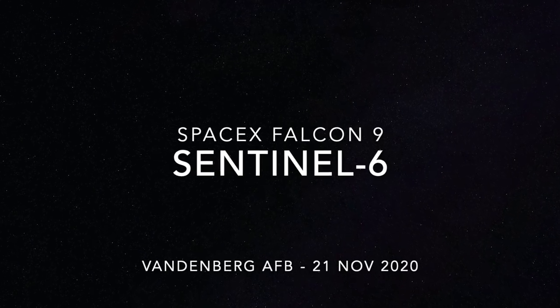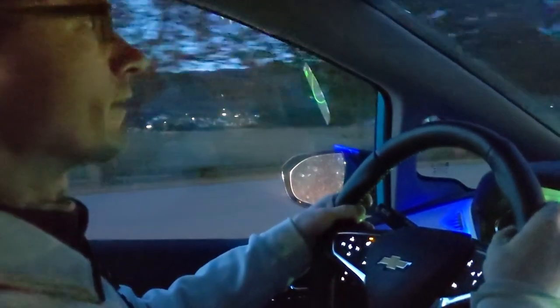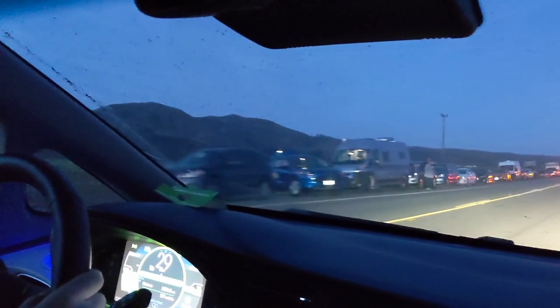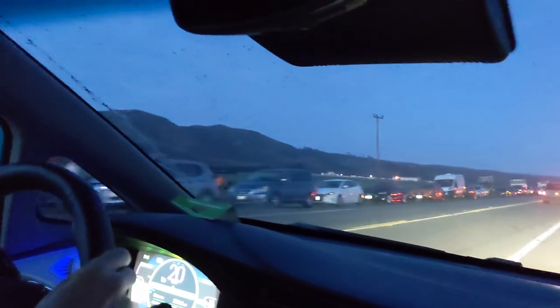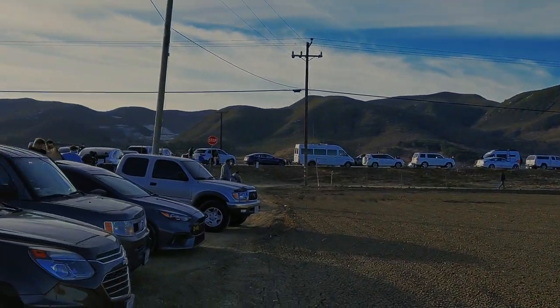Launch out of sequence has started, propellant load has started. Stage 2 LOX load has started. Spacecraft is on internal power and go for launch. Propellant tanks are pressurizing for Strongback retract.